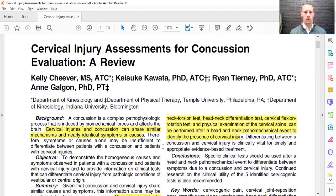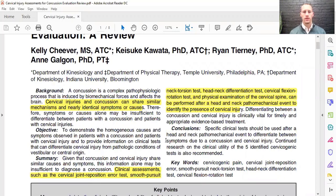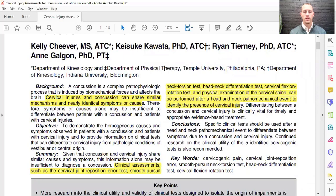It's called Cervical Injury Assessments for Concussion Evaluation. We're going to look at the abstracts and key points, including a table and a picture. The background states: a concussion is a complex pathophysiological process induced by biomechanical forces affecting the brain and central nervous system. You can also have a spinal cord concussion or a brain concussion. Cervical injuries and concussions share similar mechanisms and nearly identical symptoms, so it's important to differentiate between them.